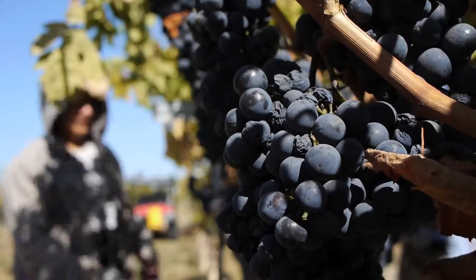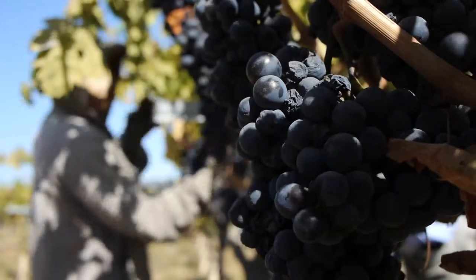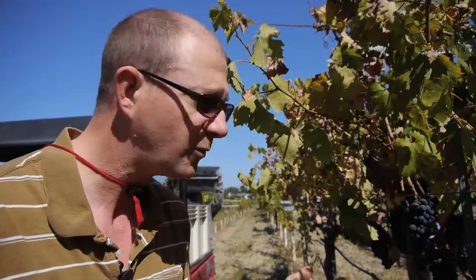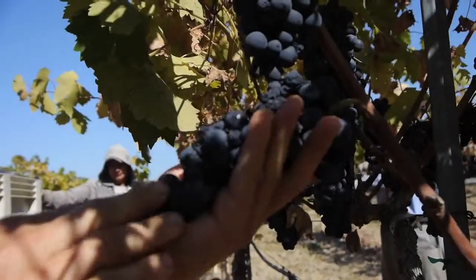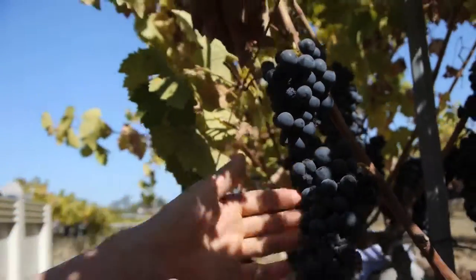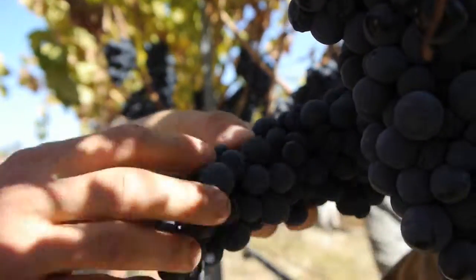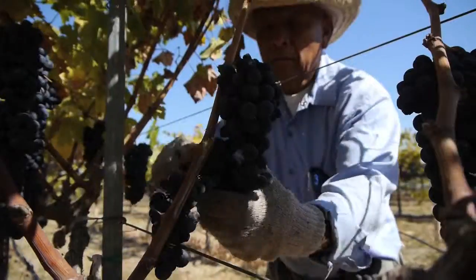We're going through — estamos piscando la pura madura — we're picking only the ripe clusters. Most, 99% of vineyards, are going to go through and pick all of the grapes at one time. With Zinfandel, that's really challenging and hard to get good positive results. You've got a bunch right here that's ready to be harvested, and right next to it, you're going to find a bunch like this — this guy's not ready yet. See, there are a lot of plump berries still there.